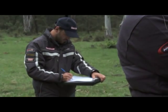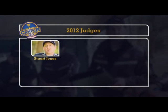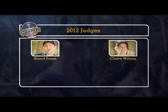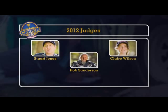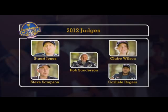This year we had five judges looking at all of the camper trailers. Stuart Stupat-Jones is a regular contributor and our circulation manager — this is his third year judging. Claire Wilson is deputy editor and brings fresh eyes to the competition. Rob Sanderson is a co-owner of CamperTrailers.org, also in his third year judging. Our guest judge is Steve Sampson, branch manager at ARB Killsythe and long-time four-wheel driver. And myself, Carl R. Rogers, editor of Camper Trailer Australia.